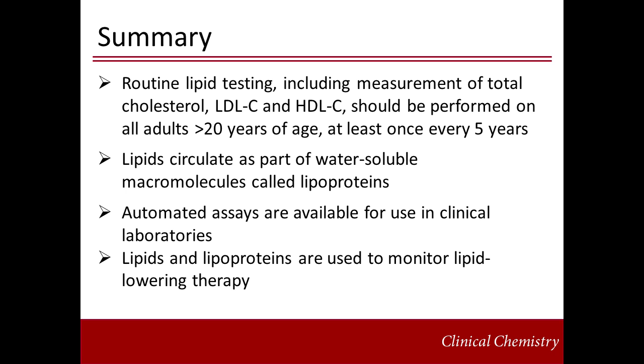In conclusion, according to the NCEP-ATP-3 guidelines, routine lipid testing should be performed for every adult over age 20 at least once every five years, and should include measurement of plasma triglycerides, total cholesterol, HDL cholesterol, and LDL cholesterol. Lipids do not circulate freely but as part of water-soluble macromolecules called lipoproteins. Measurement of plasma lipids depends on the separation of lipoprotein classes by their distinct physiochemical characteristics. Labor-intensive lipid quantitation has been replaced by fully automated assays available in routine clinical laboratories.